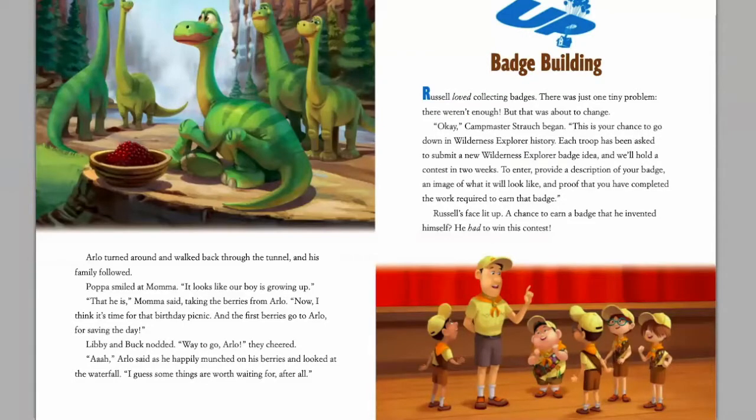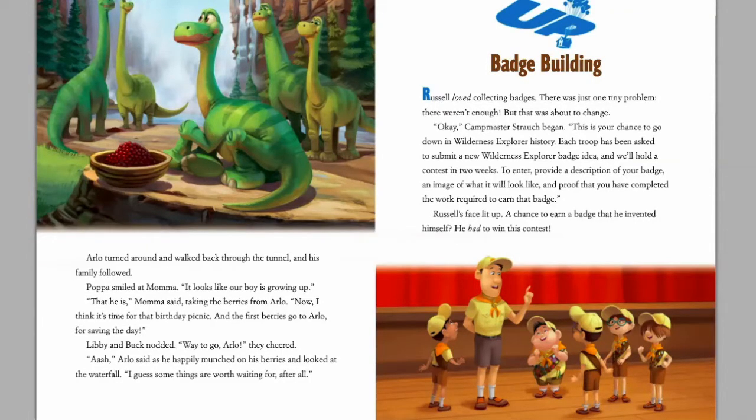Hi everyone, today we're going to be reading the book Badge Building. Russell loved collecting badges — there was just one tiny problem: there weren't enough. But that was about to change. The camp master began: 'This is your chance to go down in the wilderness and explore history. Each troop has been asked to submit a new Wilderness Explorer badge idea, and we will hold a contest in two weeks. To enter, provide a description of your badge, an image of what it will look like, and proof that you have completed the work required to earn that badge.' Russell's face lit up.